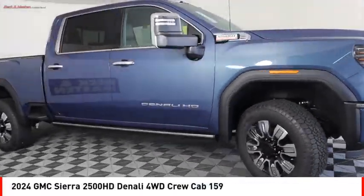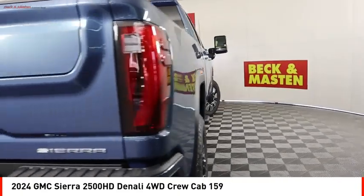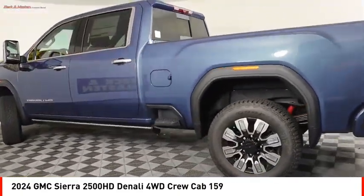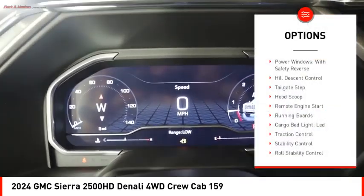Take a ride in the 2024 Sierra 2500 HD. The GMC Sierra 2500 HD has all your workhorse basics covered. This vehicle has less than 100 miles. Here are some of this vehicle's great options: power windows.